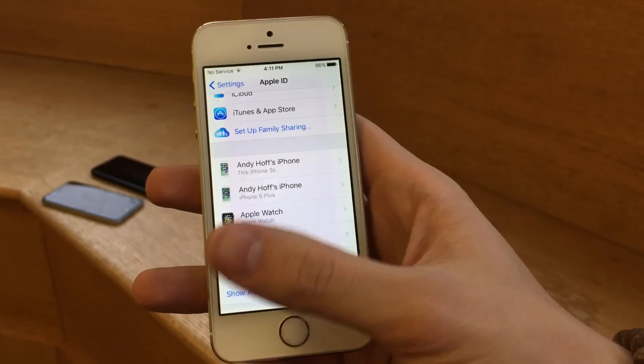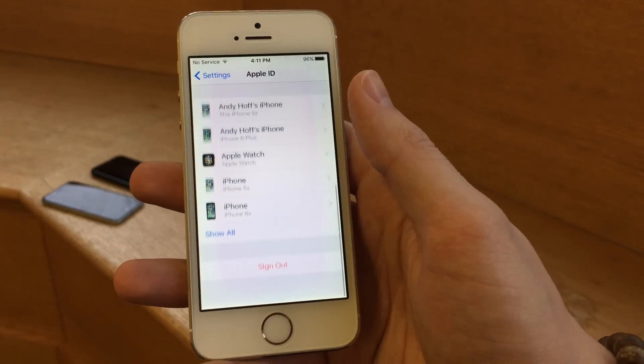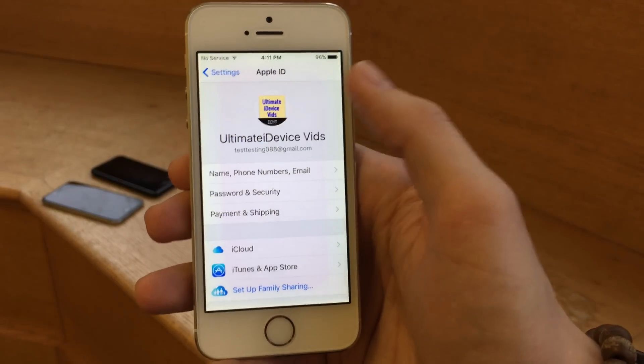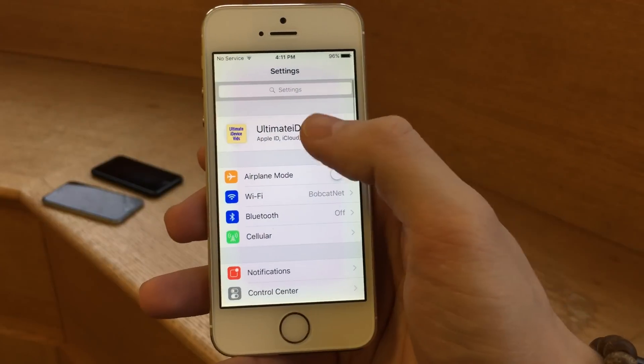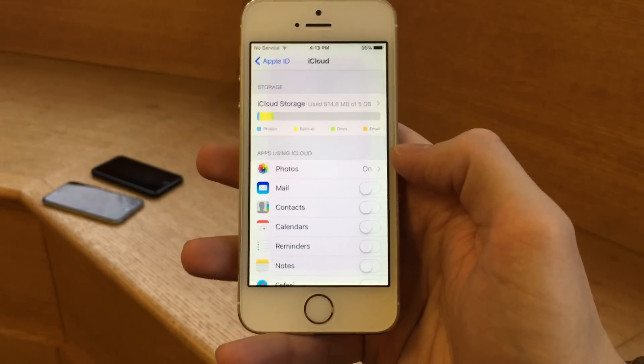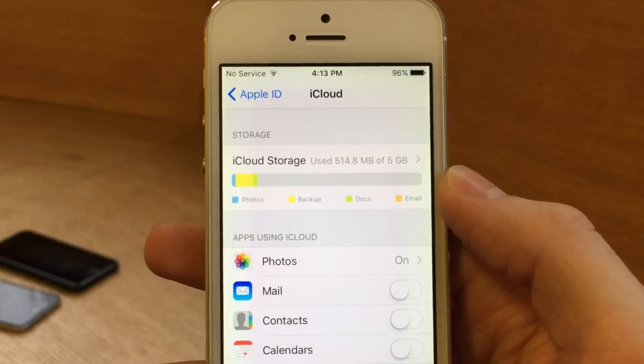These options were available in earlier iOS versions, but they're just conveniently laid out in this panel in iOS 10.3. You also have your picture and name, which you can see from the main page as well. If you go into the iCloud settings here, you're going to notice a brand new storage indicator up at the top.